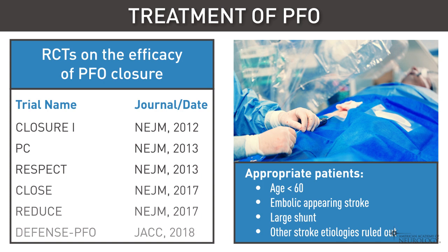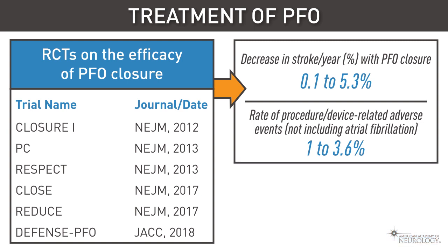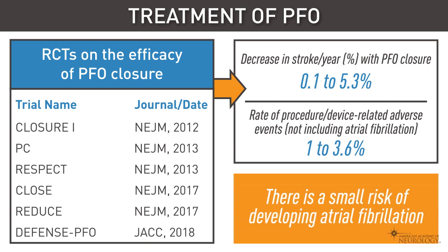In the last few years, six randomized controlled trials have looked at the efficacy of percutaneous closure of PFO in cryptogenic strokes. These studies suggest that for carefully selected patients under the age of 60, especially those with an embolic-appearing stroke and a large shunt, with an otherwise unremarkable workup for stroke etiology, closure of PFO followed by antiplatelet therapy can reduce recurrent stroke risk compared with antiplatelet therapy alone. However, with PFO closure, there is a small risk of periprocedural events as well as development of atrial fibrillation.